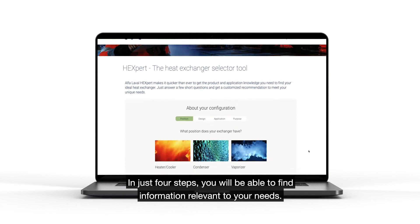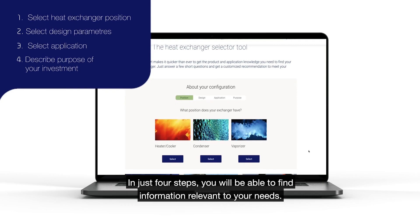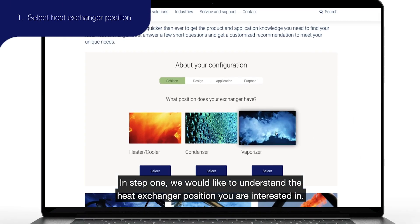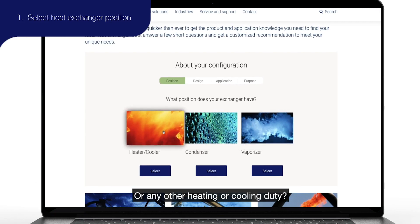In four steps you will be able to find information that is relevant to your needs. In step number one we would like to understand what type of heat exchanger position you are interested in. Is it a vaporizer? Is it a condenser? Or is it any other heating or cooling duty?